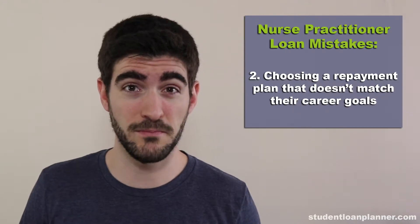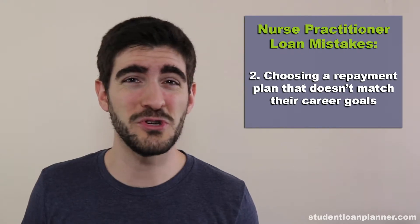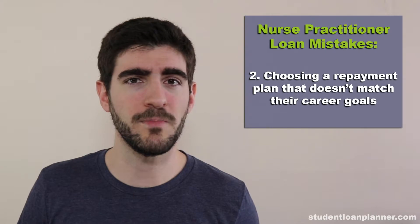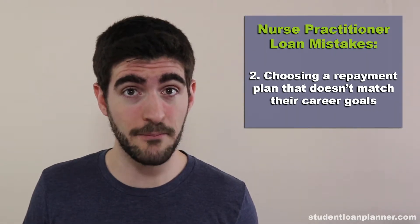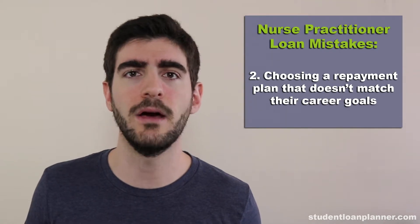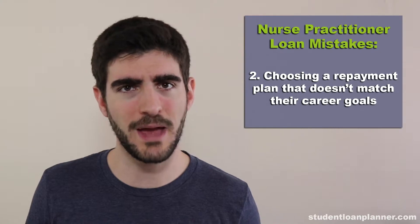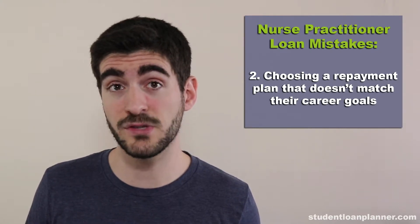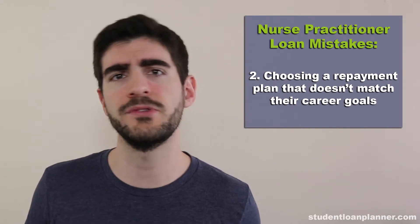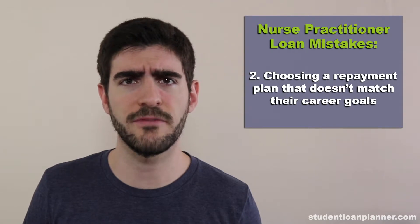The second big mistake that nurse practitioners make with their student loans is that they don't choose a repayment plan that matches with their career goals. For example, if you're going to work part-time or you're not going to optimize your income, then choosing a plan like PAYE or REPAYE would allow you to minimize your payments and potentially go for a max loan forgiveness benefit without having to worry about hitting the full-time requirements or picking the right employer to qualify for the PSLF program.